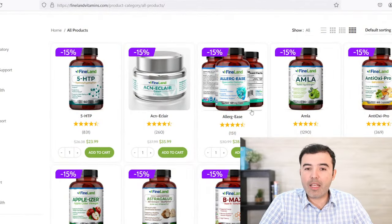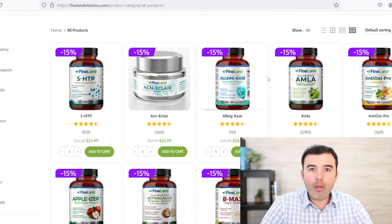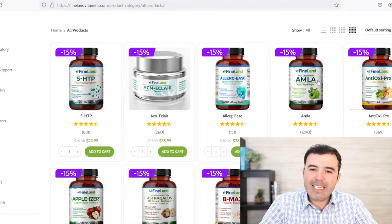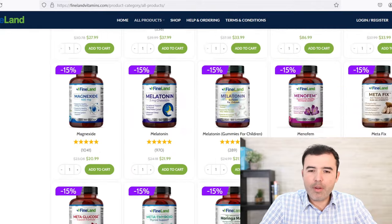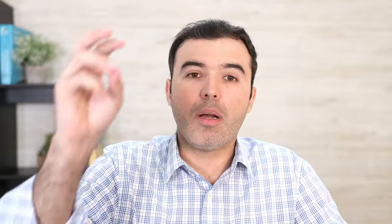If you need something natural that contains a good concentration of quercetin and a well-balanced formula to help those allergies go away and feel better, look for Allergy Ease and Probillion. I give my patients Probillion and Garlic Gold for immune function — Graviola Gold also — very good for increasing immune function and helping with your gut flora. Look for Probillion and D-Berry from Fineland at finelandvitamins.com.